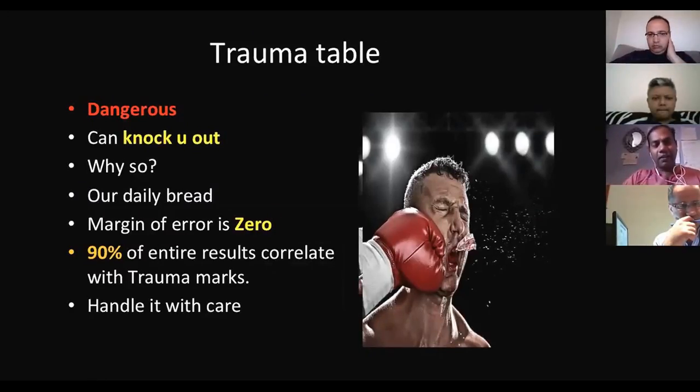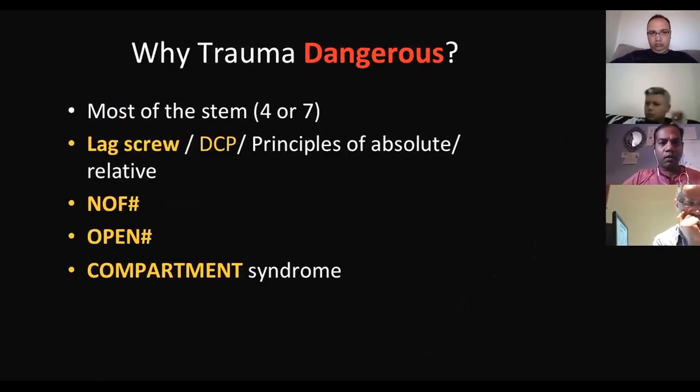This is the trauma waiver table. Because trauma is our daily activity, the margin of error is zero. Ninety percent of the entire results always correlate with the trauma marks. Most of the guys who fail in trauma fail in the exams, so be very careful. The problem with the trauma station is that the marks are only two-mark questions — lag screw can easily spoil your exam.